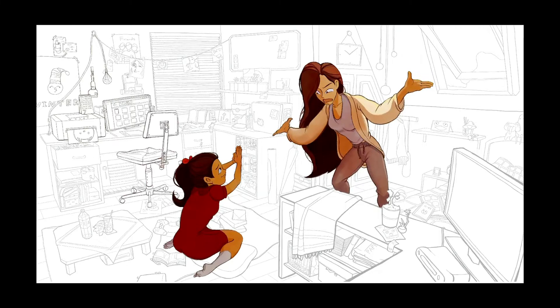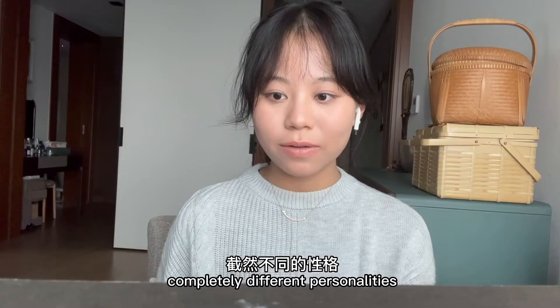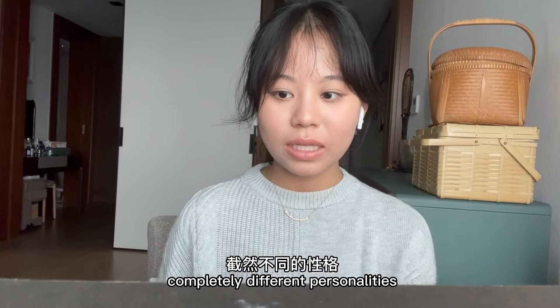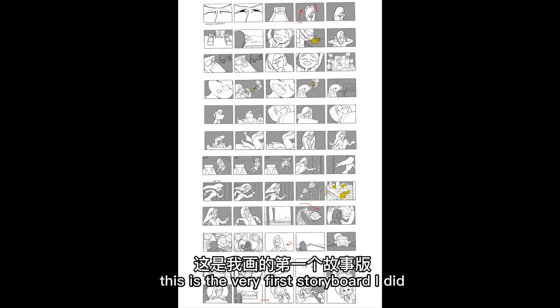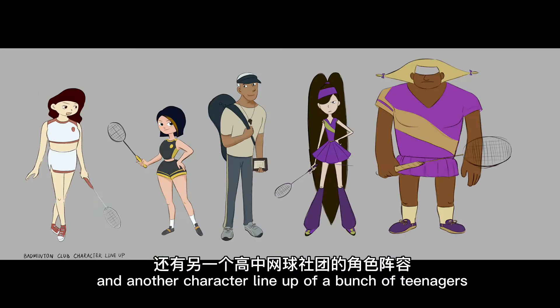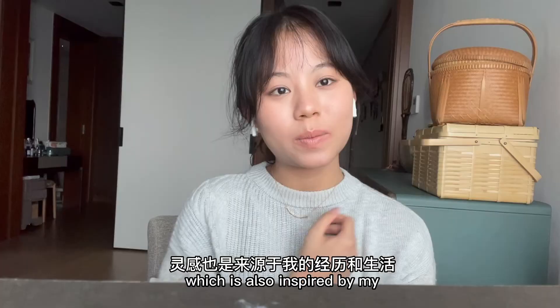It looks a bit messy in the room because it's not well designed. Some character design — I was really trying to show their completely different personalities using shape to convey it, though not really successful. This is the very first storyboard I did for my portfolio. Another character lineup of a bunch of teenagers in a high school badminton club, which is also inspired by my experience and life.